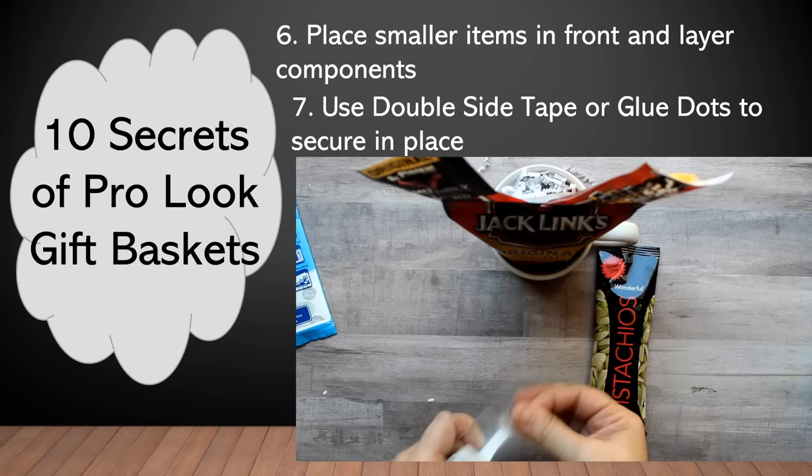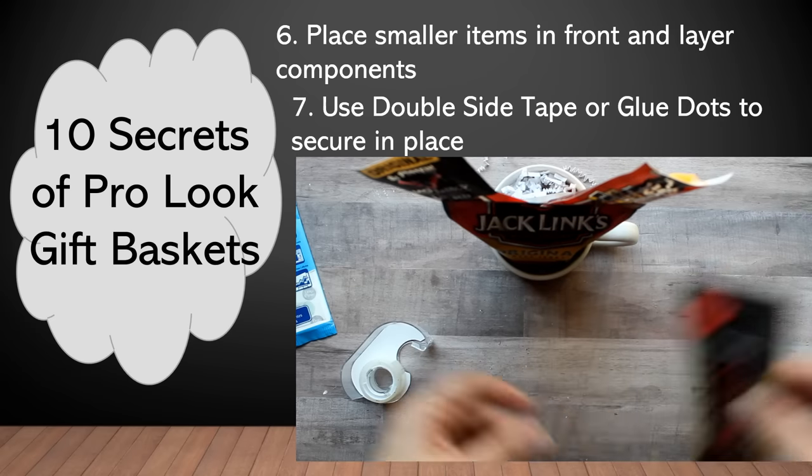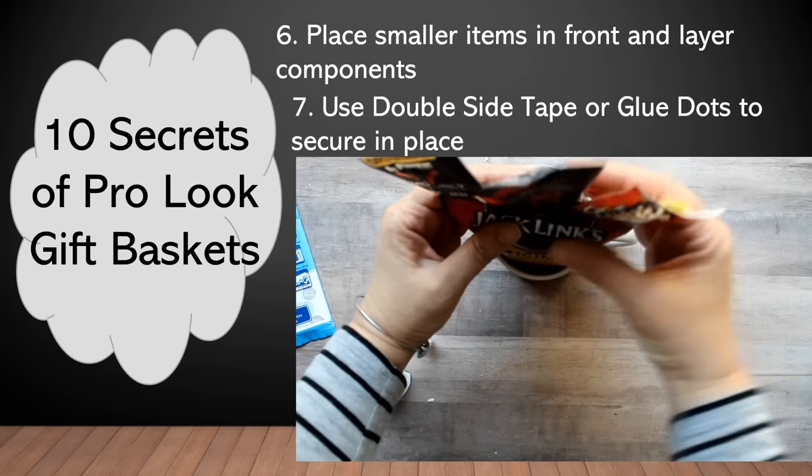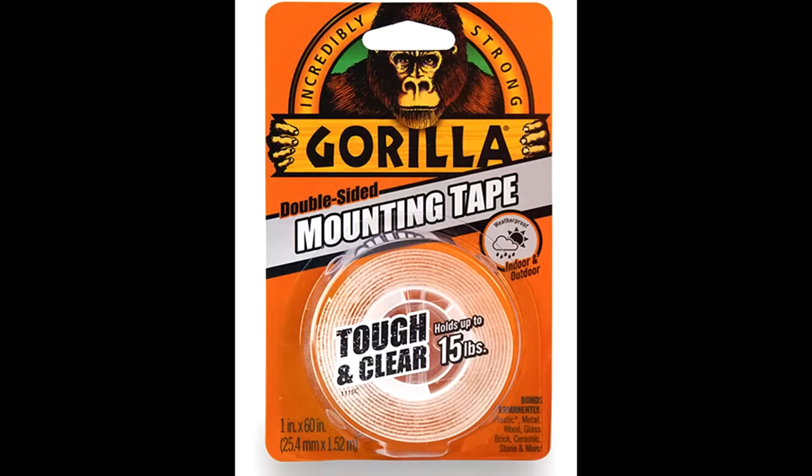Many of you have reported mixed results with the double-sided tape. So if you are someone who is struggling with getting it to stay, I would highly suggest trying this Gorilla mounting tape — just a little bit would help you out real well. I just discovered this over the last year and I've been using it in all types of applications and it's worked great. It will definitely hold your components in place without tearing the packaging. I'll leave a link in the description, but you can pretty much purchase it anywhere Gorilla Glue is sold.